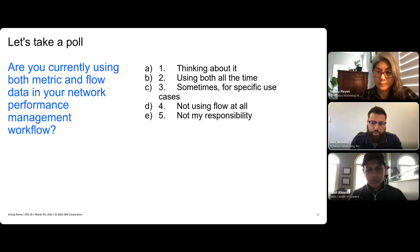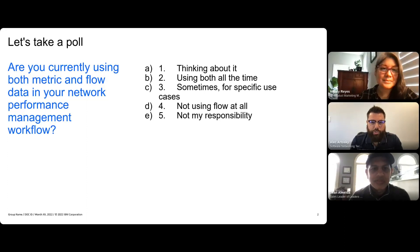We'd love to see what you guys are using. There are five easy questions: thinking about it, using both, sometimes for a specific use case, not using it at all, and my personal favorite — this is not my job, it's somebody else's job. If you could go ahead and respond to those poll questions for us, give you a few moments to do that. That would be really helpful.